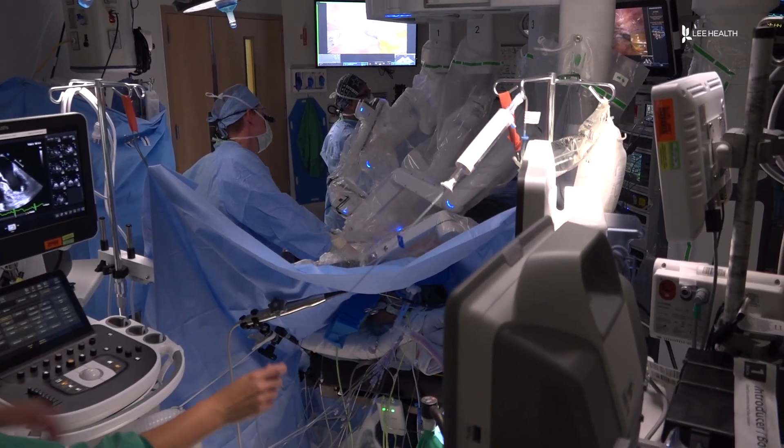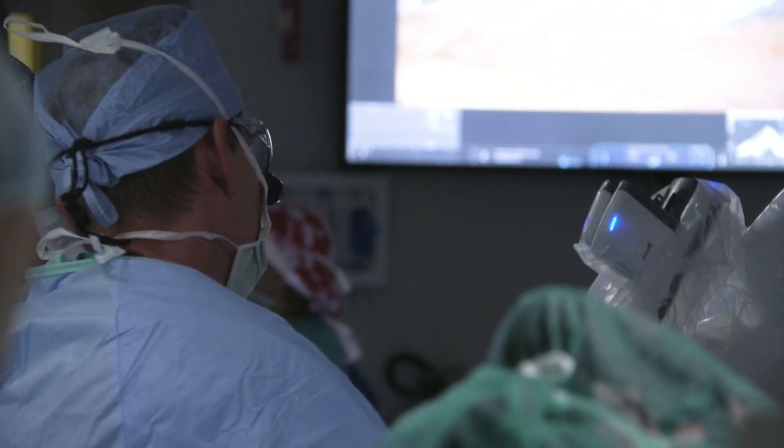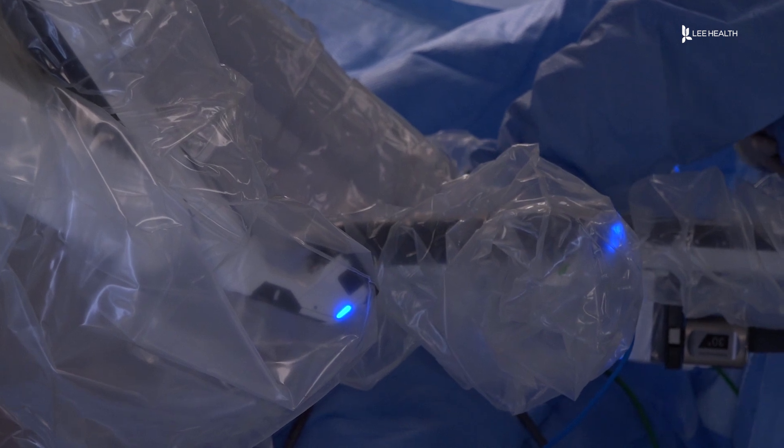Since operating with a robot doesn't require him to open up the chest for access, the recovery time for patients is significantly reduced. If we can avoid that trauma and minimize it, then there's an advantage even in an elderly population who otherwise wouldn't tolerate that level of invasiveness as well. Using state-of-the-art technology to help improve patient care.